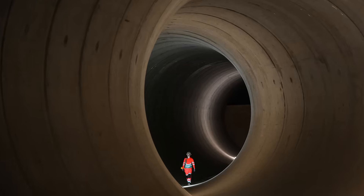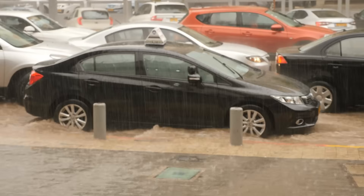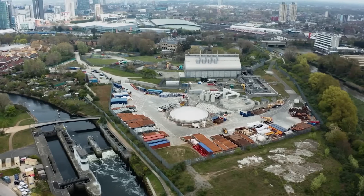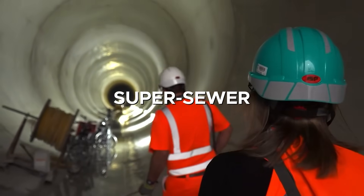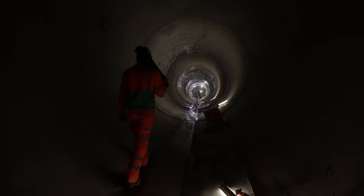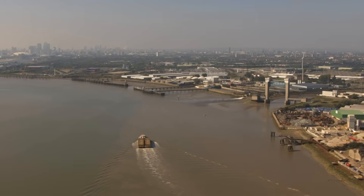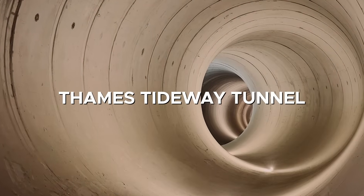The solution had to match the scale of the crisis. Engineers proposed a vast new interceptor tunnel running beneath the capital, able to capture storm surges, store millions of cubic meters, and ferry flows to treatment works downstream. Conceived as both a civil engineering marvel and an environmental necessity, this super sewer would become the largest upgrade to London's wastewater system in 150 years. That vision has just become reality, with the tunnel now fully operational in 2025, transforming the way London protects its river. Today, let's delve into London's $6 billion Thames Tideway Tunnel megaproject.